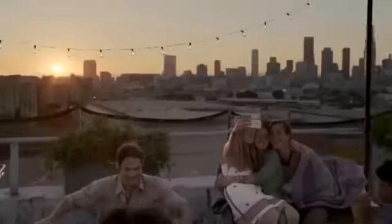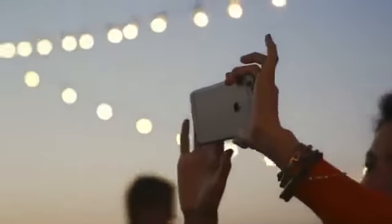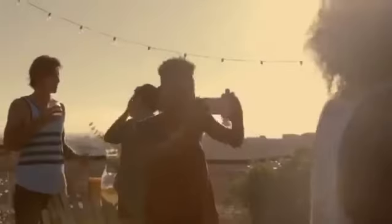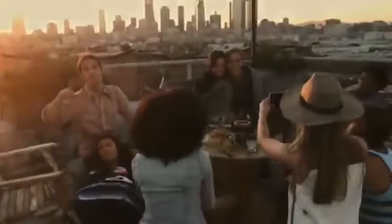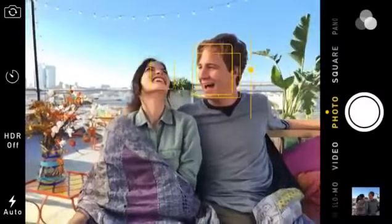iPhone is the world's most popular camera. So we feel a responsibility to continue improving the experience of taking photos and making videos with iPhone 6. The 8-megapixel iSight camera has a new sensor featuring focus pixels, which provide a better, faster focus. A new exposure control in iOS 8 lets you adjust shots before you take them for improved color and detail.